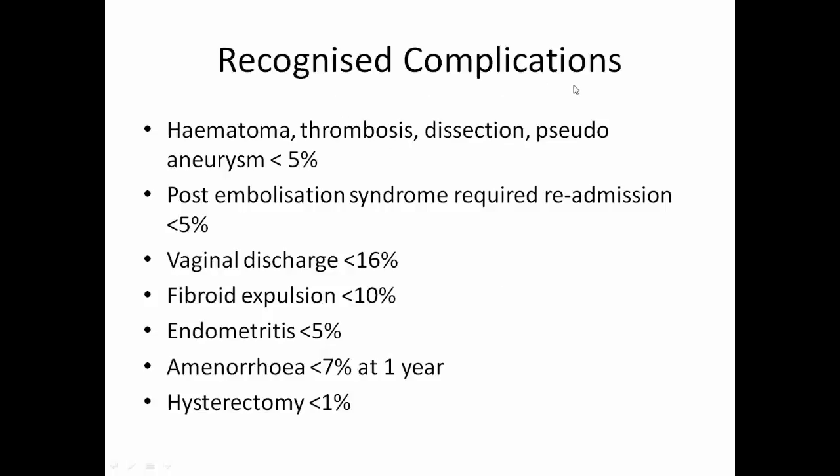The recognised complications of the procedure include haematoma, thrombosis, dissection, and pseudoaneurysm in less than 5% of cases; post-embolisation syndrome requiring readmission in less than 5%; vaginal discharge in less than 16%; fibroid expulsion in less than 10%; endometritis in less than 5%; and amenorrhoea in less than 7% at one year.